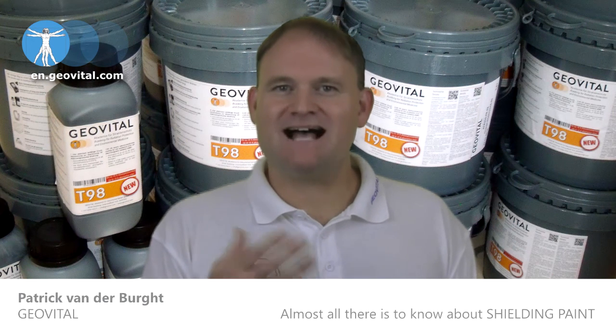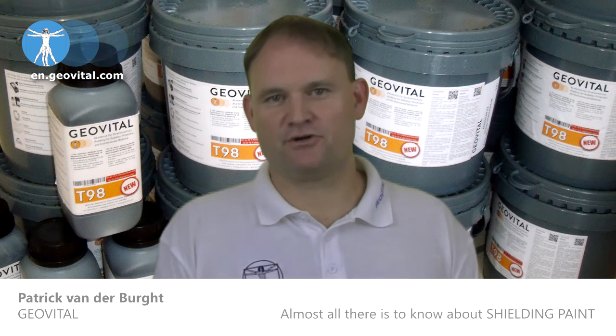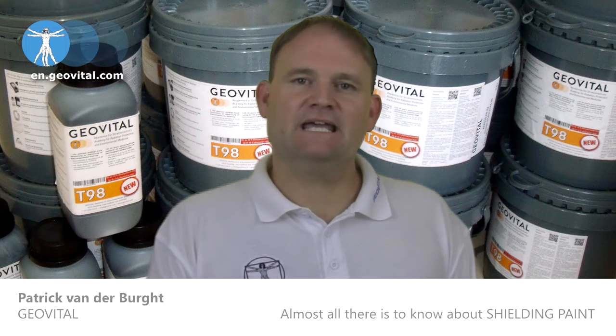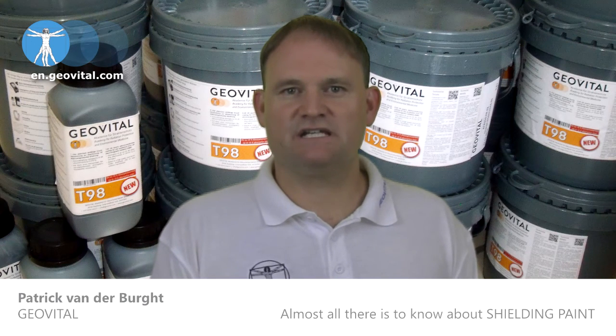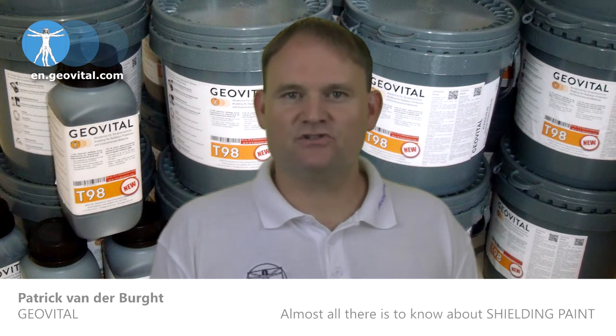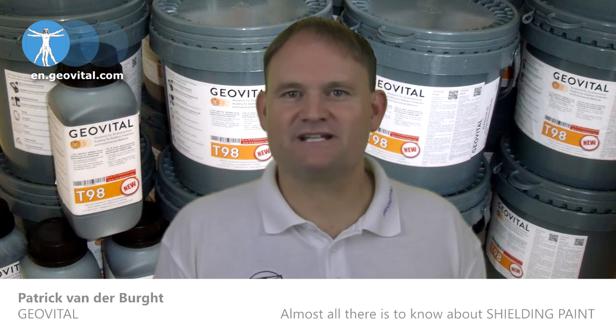For bedrooms, I certainly don't like to move away from the shield-the-whole-room approach. If you had professional equipment, you could measure to see what the level went down to after a one-wall shielding project had been done.